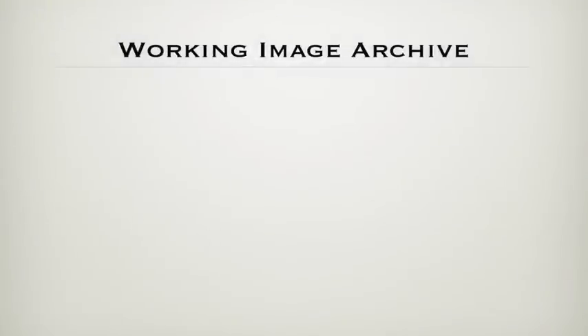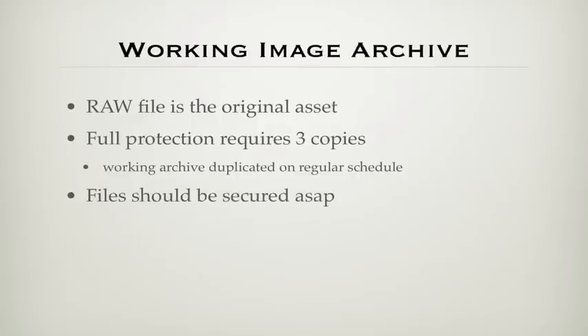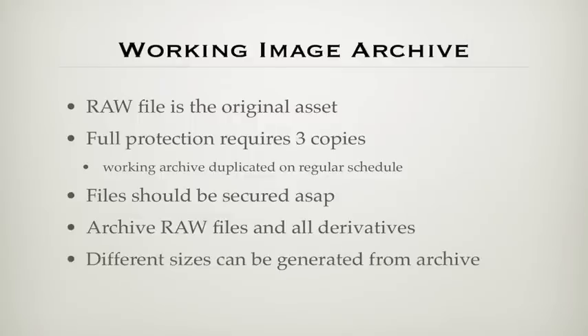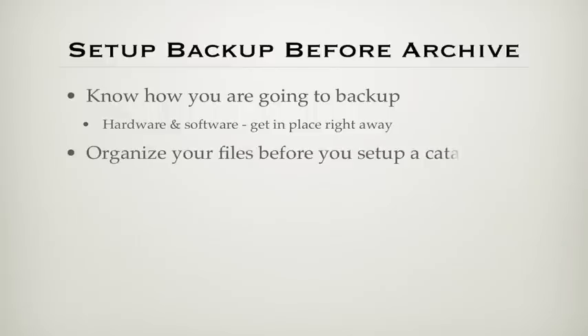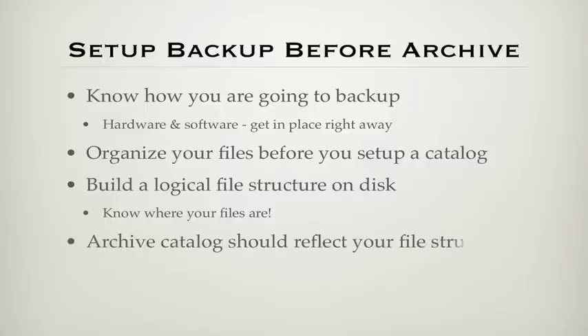Looking at the archive phase, the raw file is our original image asset — we need three copies for full protection, and one of those copies has to be off-site. We want to secure files as soon as possible and archive raw files as well as all derivative files, with the exception of different sizes, since these can be generated easily by exporting from the archive. You don't need to save every JPEG email image or every size thumbnail. Before setting up an archive, you must have a backup plan in place — know how you're going to do it, with what hardware and software. Get your files organized, build a logical file structure on your hard drive, and keep it as simple as possible.